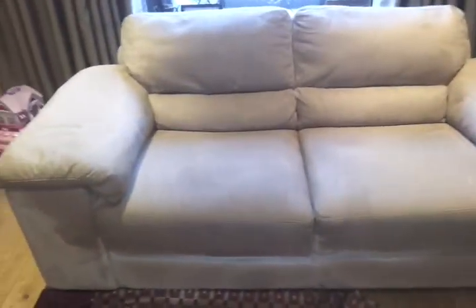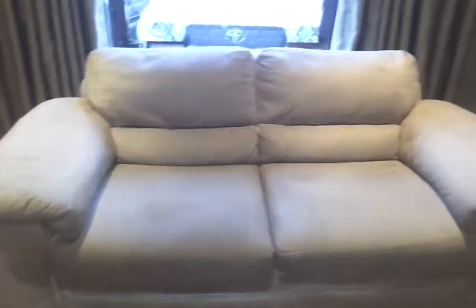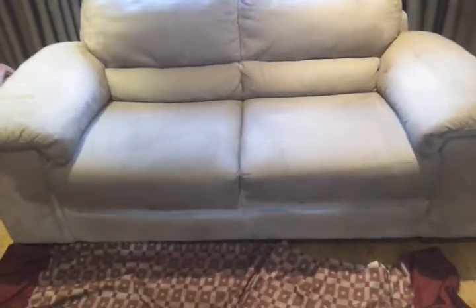I'm going to ask the permission of my client to come back tomorrow and make another very small video of the sofa when it is fully dried, so watch out for the follow-up.